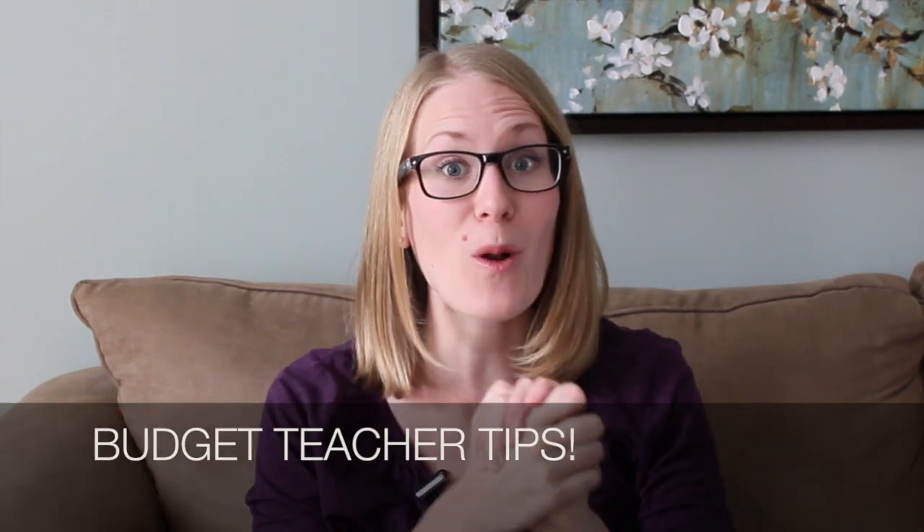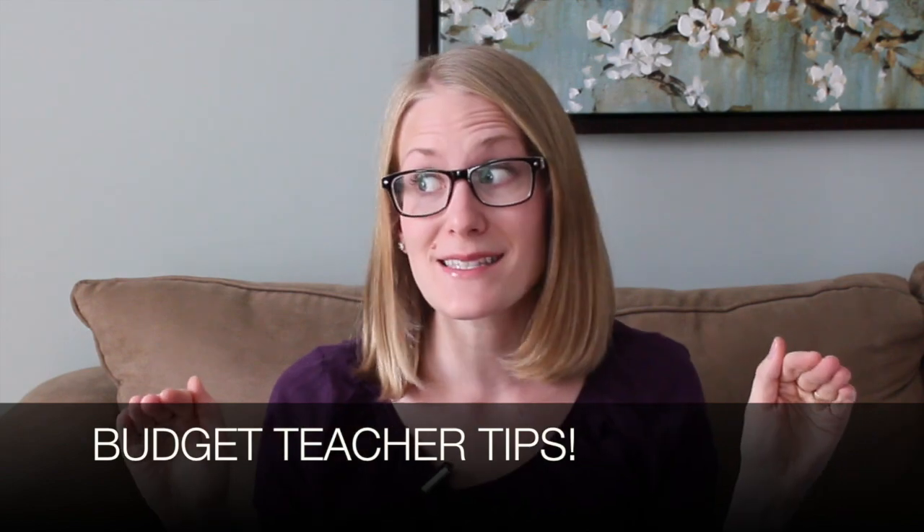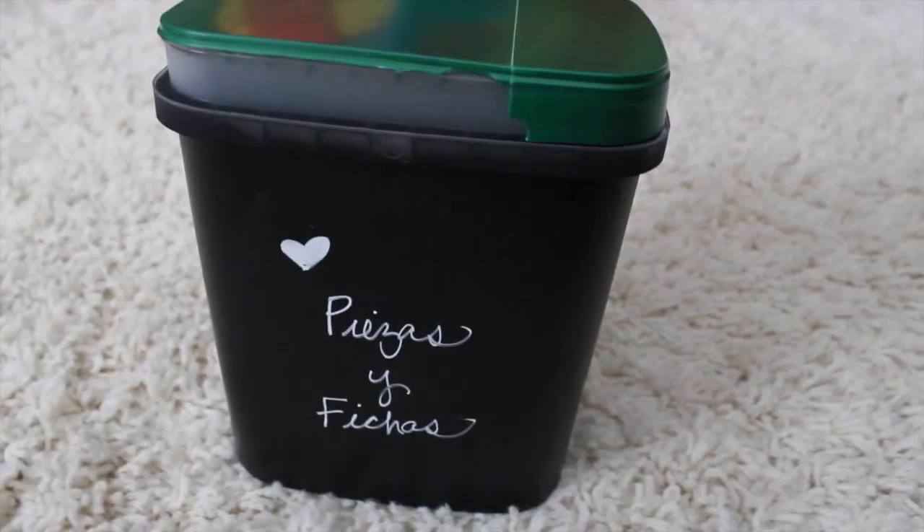Hey guys, Do It On A Dime here. My favorite organizing and budget tips for teachers in their classroom — this is like only my favorite thing to do ever. I'm obsessed with repurposing old containers that most people throw away.